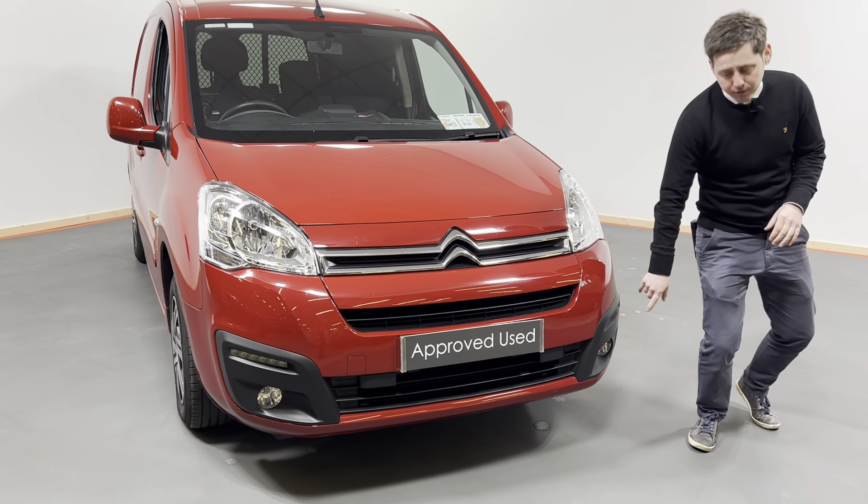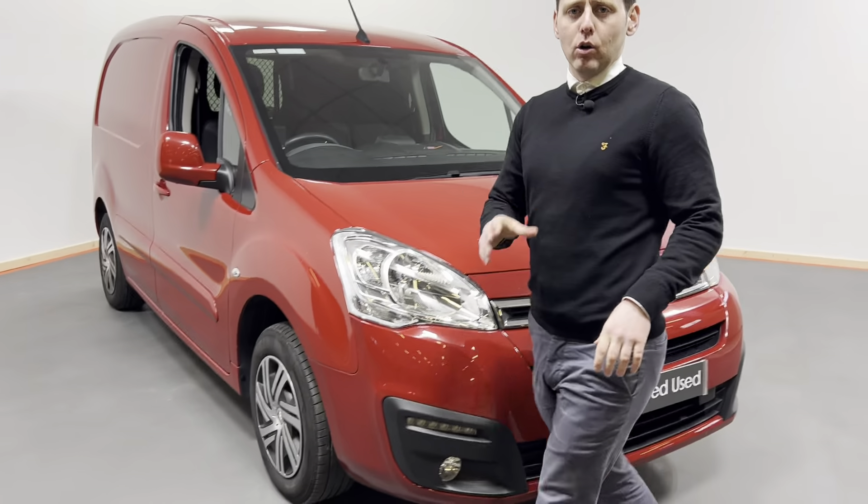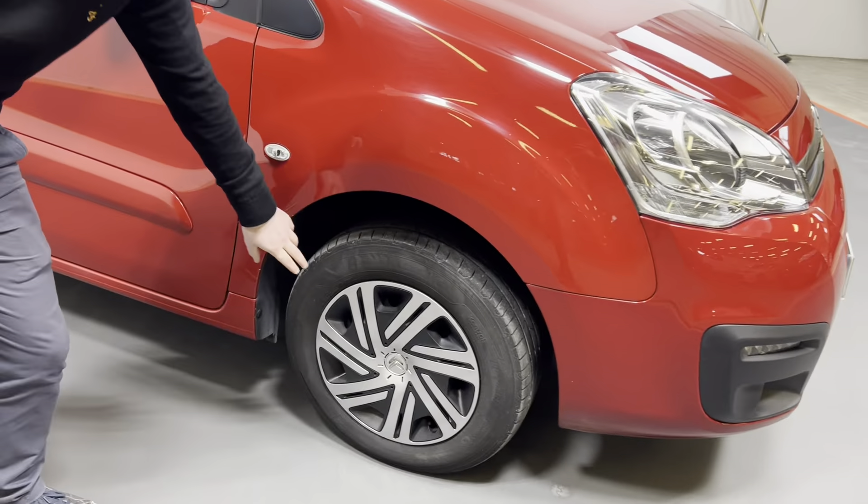We have our daytime running lights and front fogs here at the front. Looking here at the side, we have the full size wheel trims.